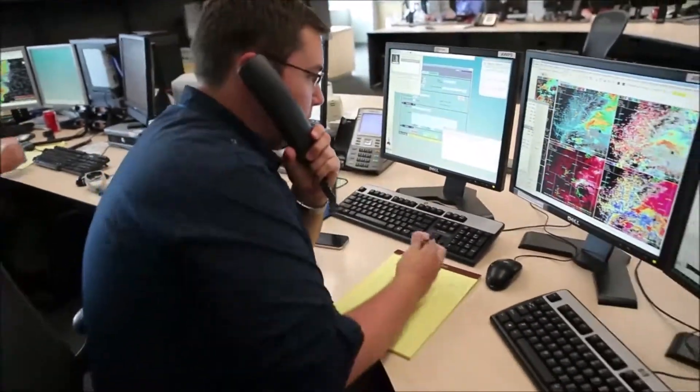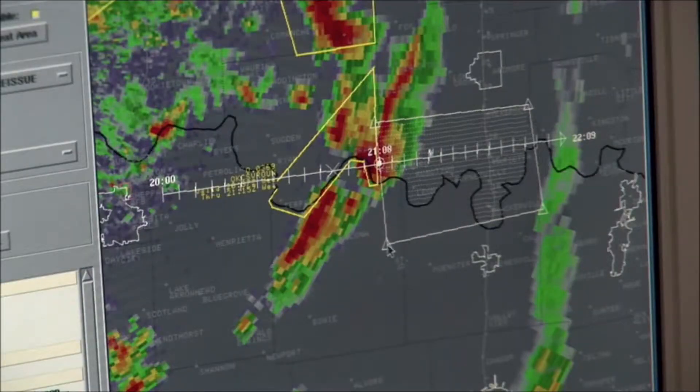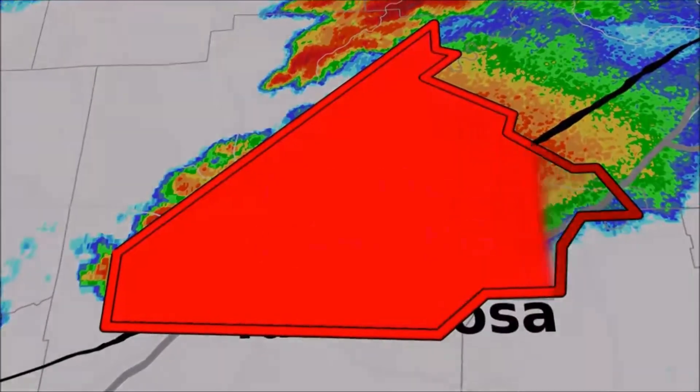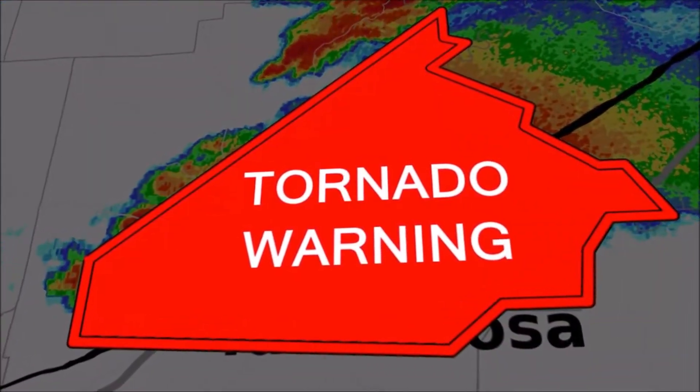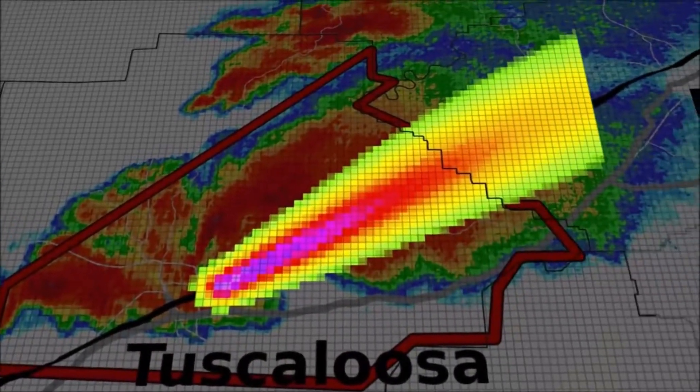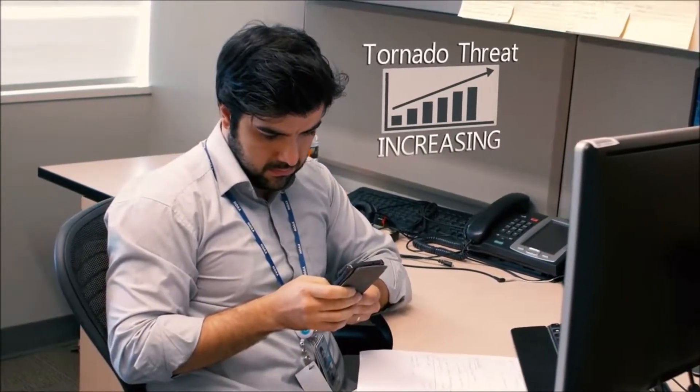When the Weather Service issues a tornado warning now, it's for a very large area, and everybody in that area gets the same message. What we are doing with FACETS is honing in on the area where the threat is greatest, and individuals will get their own bit of information every half mile, updated every two minutes, so that it becomes a personal forecast telling you exactly what your risk is at that location.